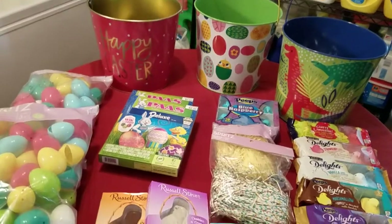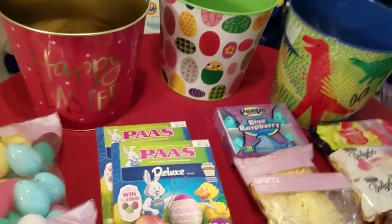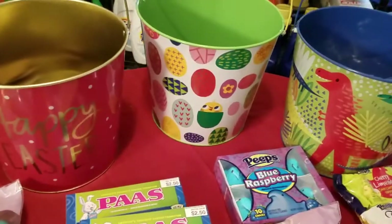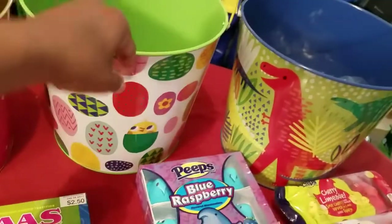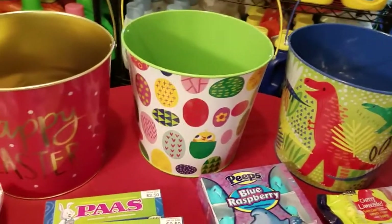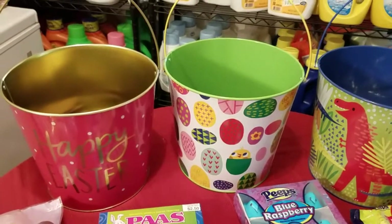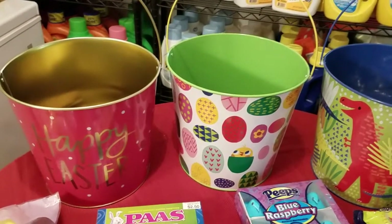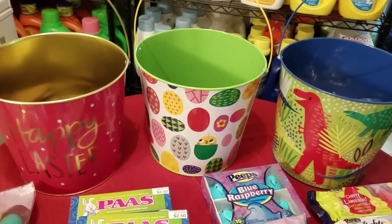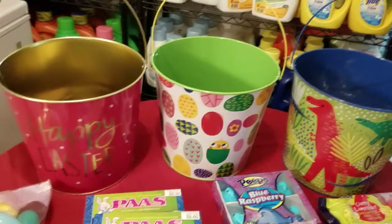I have three little ones — one little girl and two boys. This basket or pail here is made of metal. It's pink and it's got Happy Easter on it. The middle one has eggs on it with little chicks and is green on the inside, and then this one has dinosaurs with blue on the inside. Each one of these pails is $8. I like to pick out baskets that I can put a lot of stuff in and reuse, and I find these are pretty good for that.